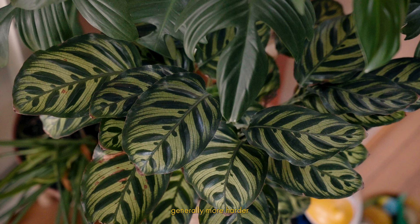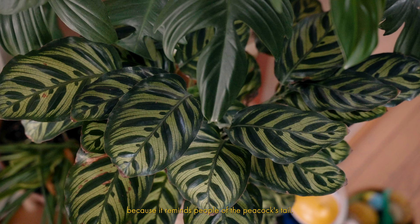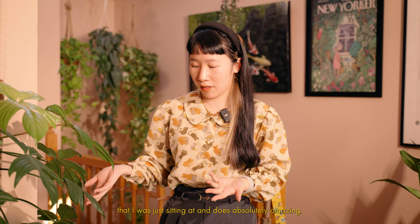All the pet-safe plants I just showed you like bright light conditions, but there are actually a lot of pet-safe plants that like shadier, low-light conditions — like Calatheas and Peperomias. I personally only have one Calathea, and it is this one right here. Calatheas are generally harder to take care of, especially if you have a drier climate, so I don't recommend them for beginners. But I find that this Calathea Makoyana is the easiest Calathea you can take care of. It's also called the peacock plant because it reminds people of a peacock's tail. It doesn't need filtered or osmosis water — I just use tap water, water it once a week, and it's thriving next to my desk.